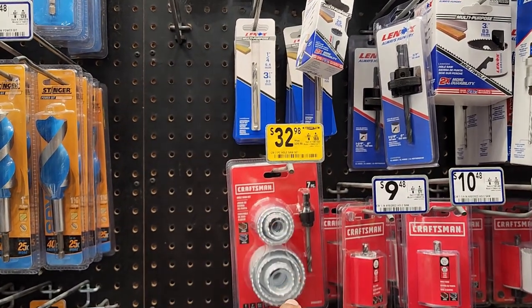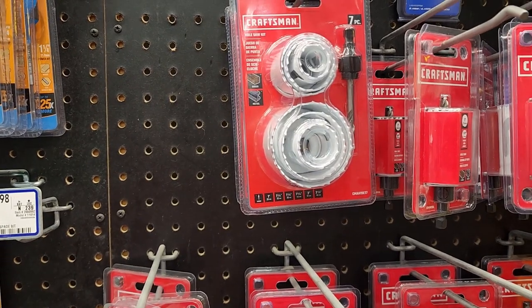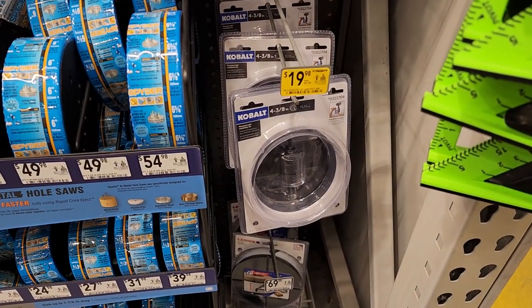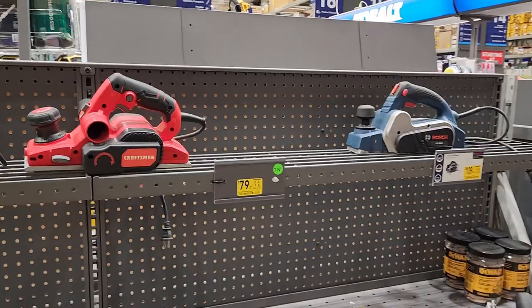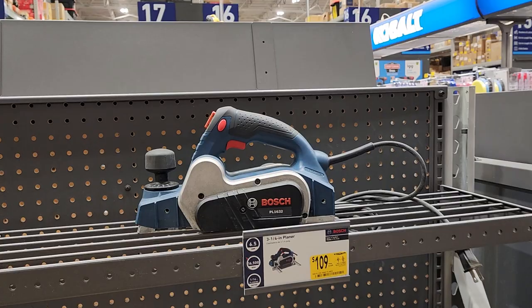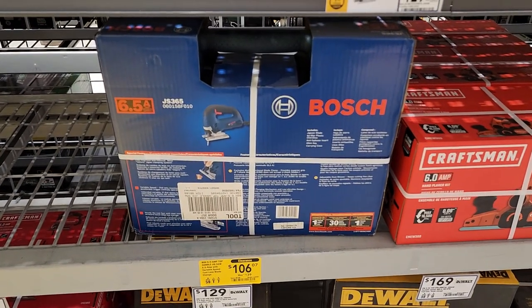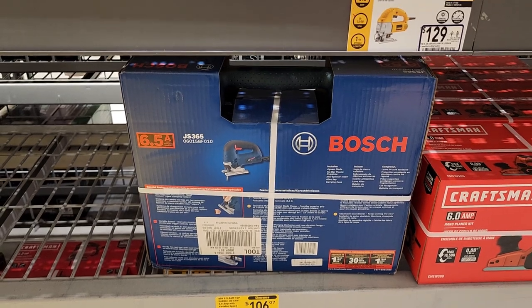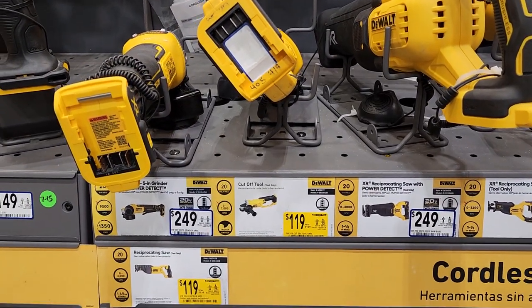Here we have the Craftsman hole saw kit for $32.98 — this thing will take you from 1-1/4 inch to 1-1/2 inch to 1-3/4 inch to 2 inches all the way up to 2-1/2 inches. Not a bad cost. For $19.98, the Cobalt 4-3/8 inch hole saw kit. We have a corded Bosch jigsaw kit for $106. $79 for the Craftsman 6-amp hand planer and $109 for the 3/4-inch planer.